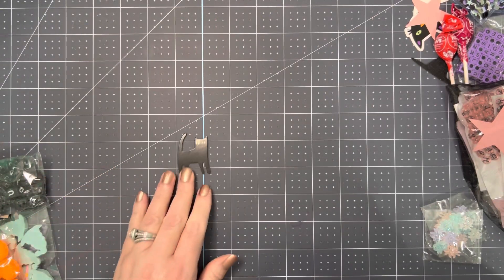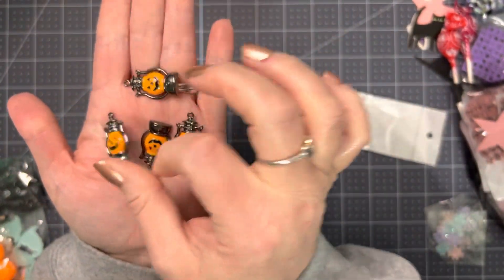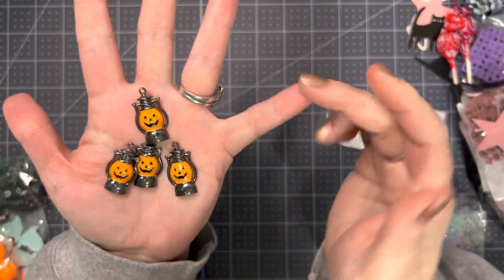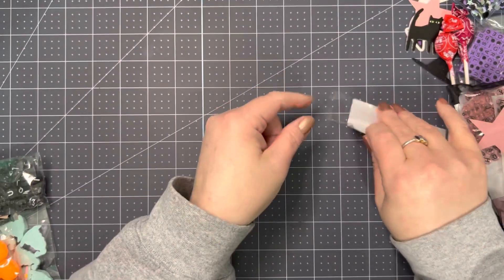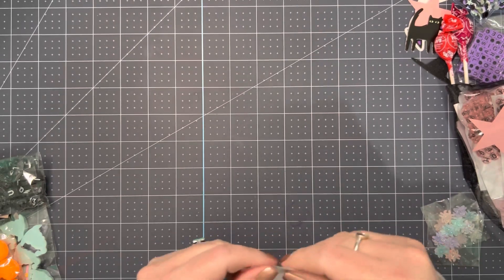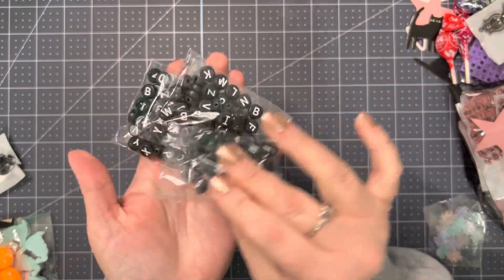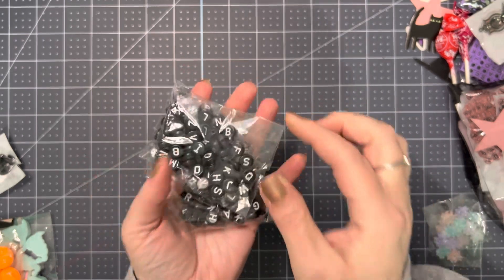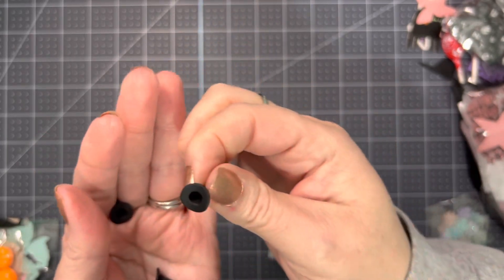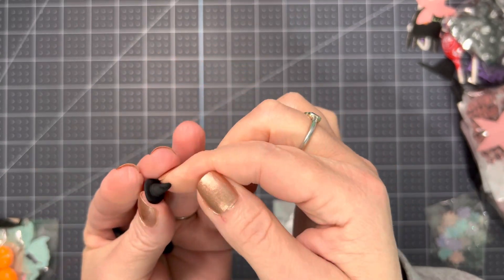Oh, look at this kitty cat — it is so cute! Then I got these little pumpkin lantern charms. Aren't those so cute? Super cute. And then look at these little witch hat beads — they are so cute. Look how cute those are. Super adorable.